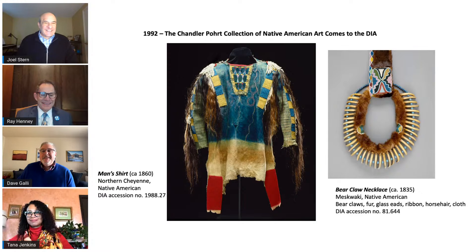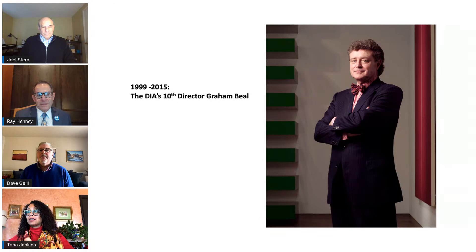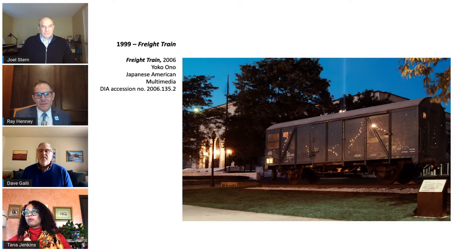1999 brings us to the DIA's 10th director, Graham Beale. Prior to joining the DIA, he served as director of the Los Angeles County Museum from 1996 to 1999. He presided over some of the most significant accomplishments in the museum's history, including a tremendously successful reinvention of presenting art to the public. In 1999, under his direction, the DIA collaborated with performance artist and poet Yoko Ono to bring her installation Freight Train to the DIA's South Lawn. The installation featured a train car riddled with bullet holes playing music written and recorded by Ono. The train was conceptualized as a way to draw attention to violence directed toward those who are trying to enter the country illegally.